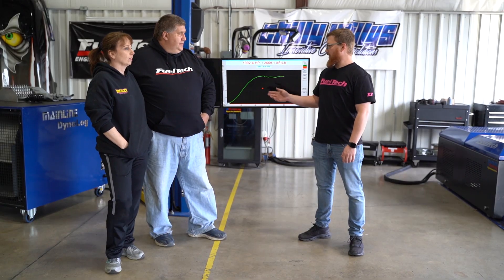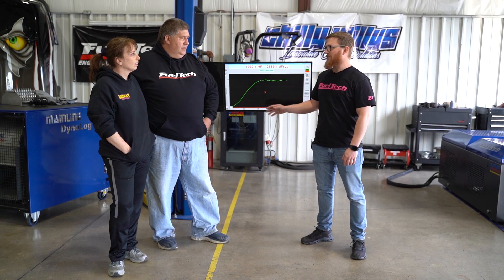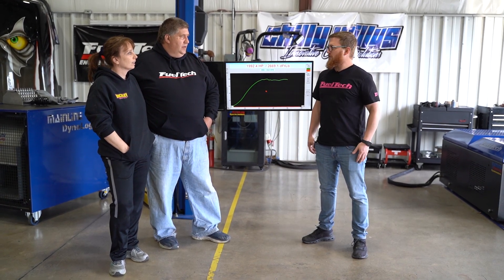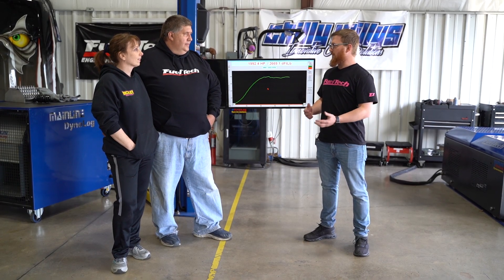It definitely made some impressive numbers — just under 2,000 horsepower. I think if we let it cool down a little bit, it probably would have made the 2,000. I'm glad you had a really good experience. That's what we like to see here — people having fun, learning how all this stuff works, helping you optimize your combination so you can go as fast as possible.